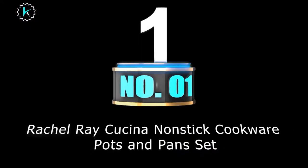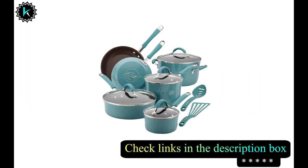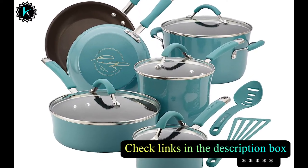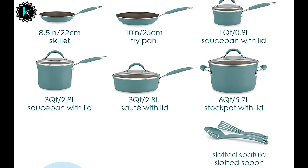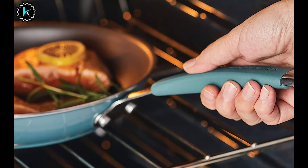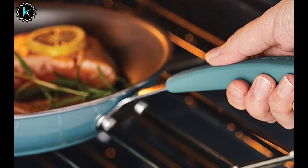Number 1: Rachel Ray Cucina Non-Stick Cookware Pots and Pans Set. This lovely set has 12 pieces and comes in an attractive color. They are extremely durable, constructed of aluminum and hard enamel porcelain that functions well and looks great too. You'll be able to control your cooking like never before, and that is one of the best things about cooking on a gas stove in the first place.